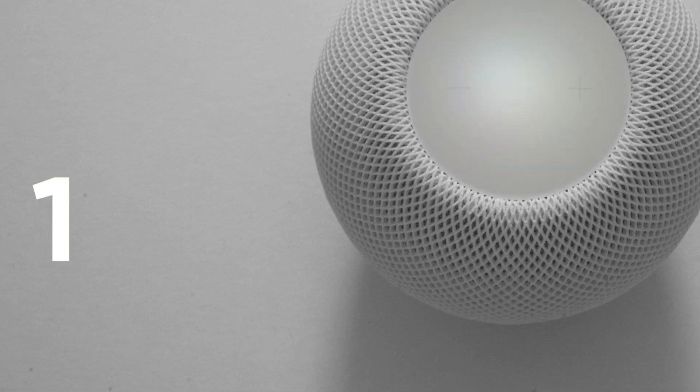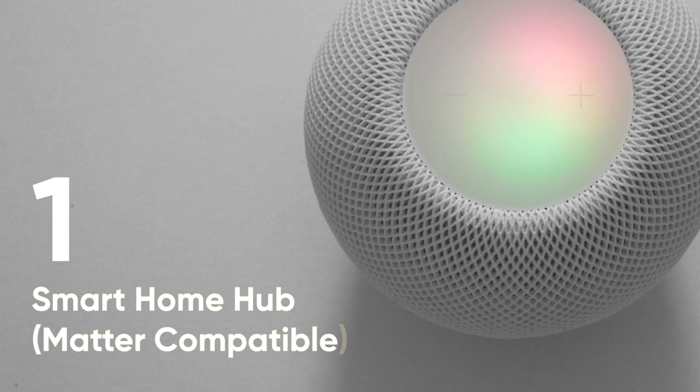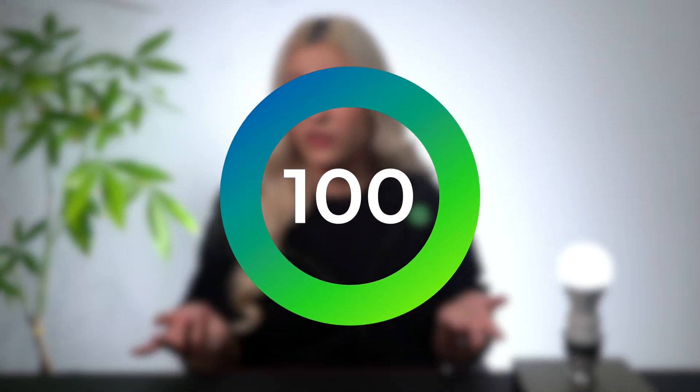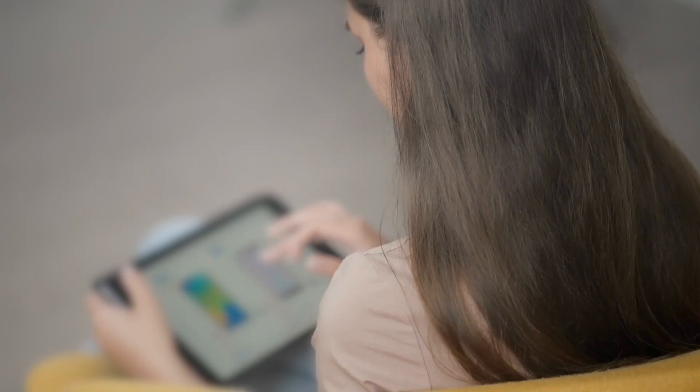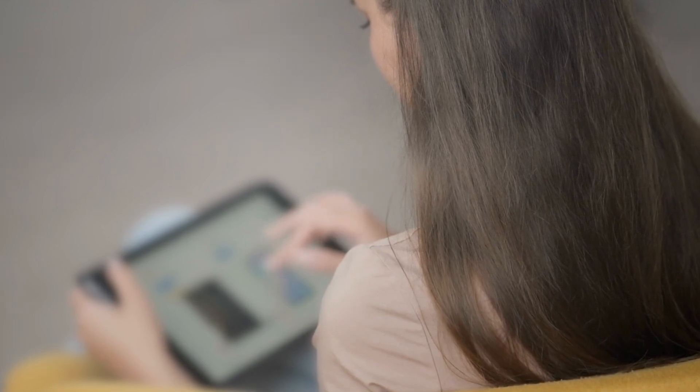But how do I get started with Matter? There are three things you need. Number one: a Matter-compatible smart home hub — your standard HomePod, Nest Hub, Echo, etc. If you already have one in your home, it's likely just a matter of updating it to the latest software and you're good to go. If not, or if you're looking to get started with smart home for the first time, we're including a list in the description of all the Matter-compatible smart home hubs available on the market, so you can choose the one that makes the most sense for you.